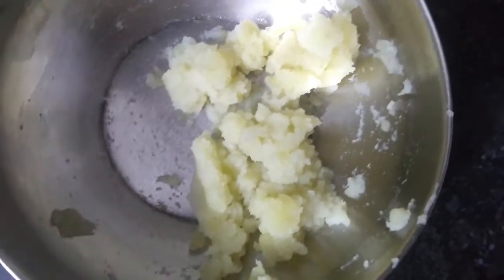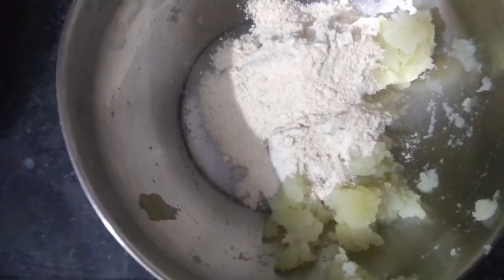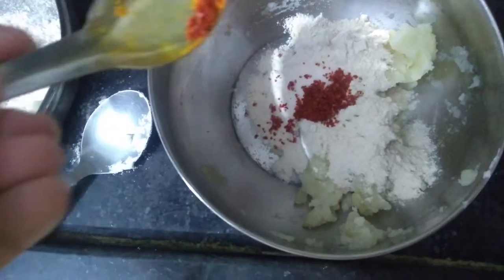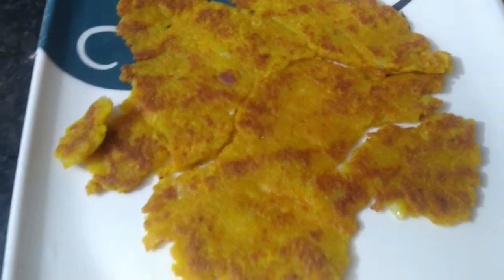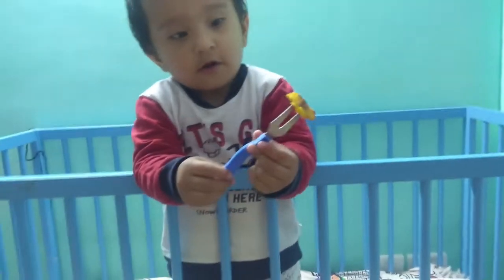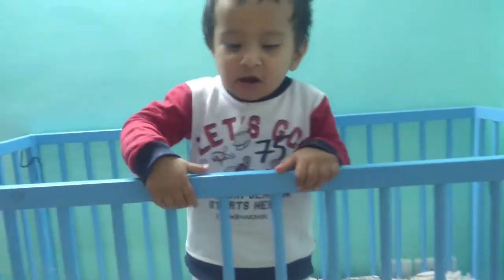For dinner today she's having aloo ka paratha. What I do is mash boiled potato and mix in flour and spices — I keep the spice level low because she doesn't like too much spice right now, but with time I think she'll catch up. Initially I feed her plain paratha, and when she gets bored I put some honey on the side so she can enjoy it.